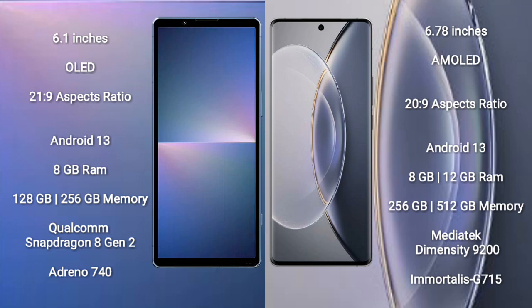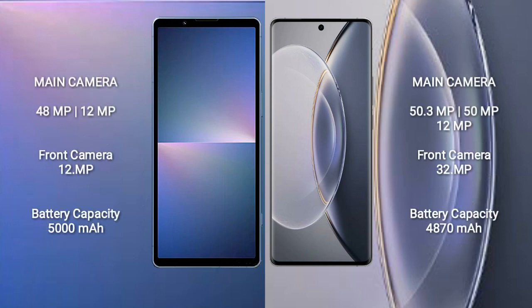The Vivo X90 Pro is powered by the MediaTek Dimensity 9200 processor with Mali G750 GPU. The Sony Xperia 5 Mark 5 features a dual rear camera setup with 48MP plus 12MP and a 12MP front camera. The Vivo X90 Pro features a triple rear camera setup with 50.3MP plus 15MP plus 12MP and a 32MP front camera.